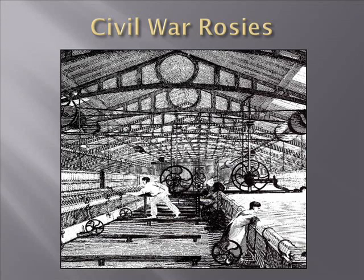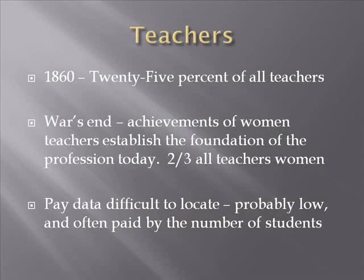Let's move on to teachers. In 1860, 25% of all teachers were women. When the war ended, two-thirds of all teachers were women. The achievement of women teachers established the foundation of the teaching profession in the United States today. Pay data is difficult to locate — one anecdotal reference is to a teacher who taught 12 students, was paid 50 cents per month per student, giving her a $6 a month income.